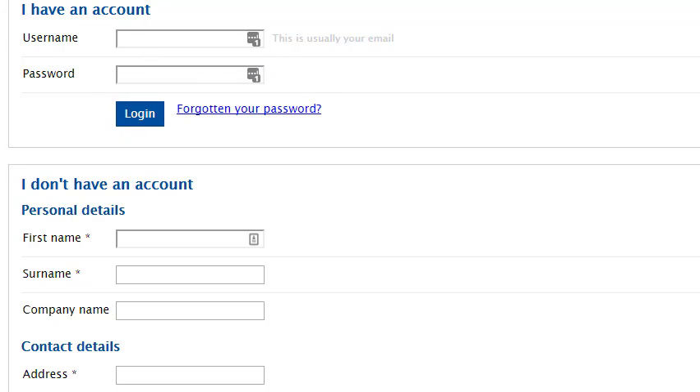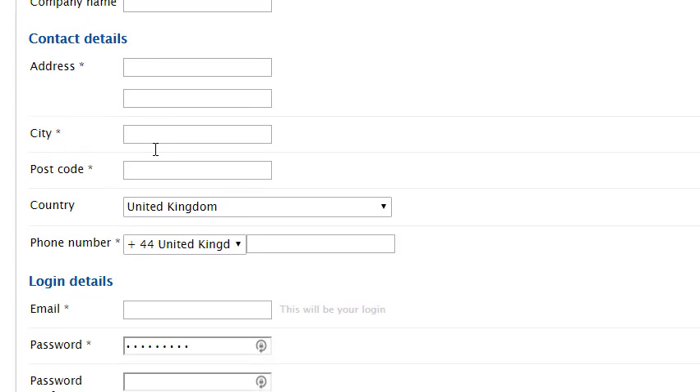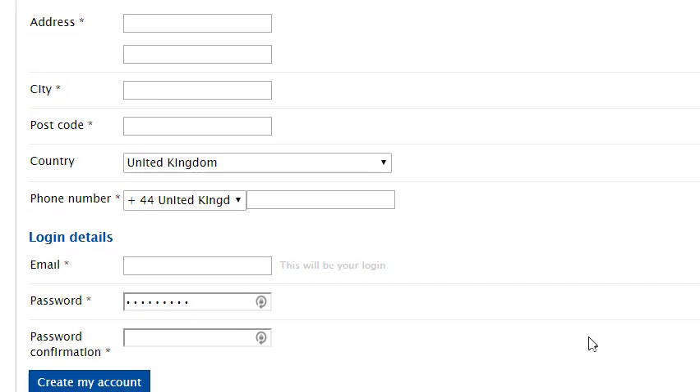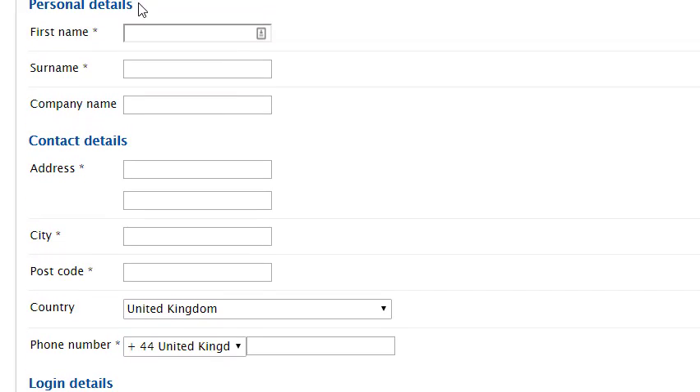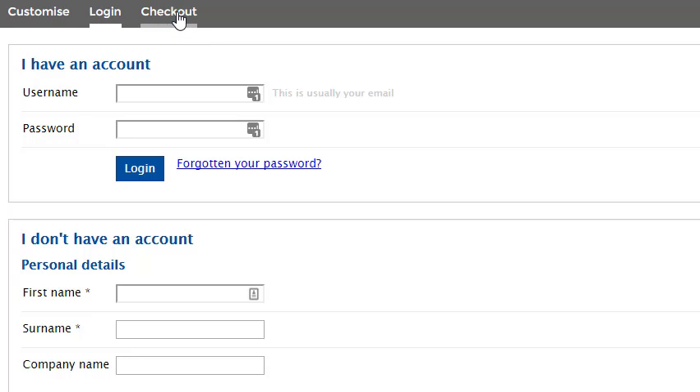Then we go to Pay Now. If you don't have an account — which you won't if it's your first time — you go through and fill in the details here to create your account. Once you go through that, you'll proceed to payments. Then you go to checkout, put in your payment details, and they will give you the details that you need.